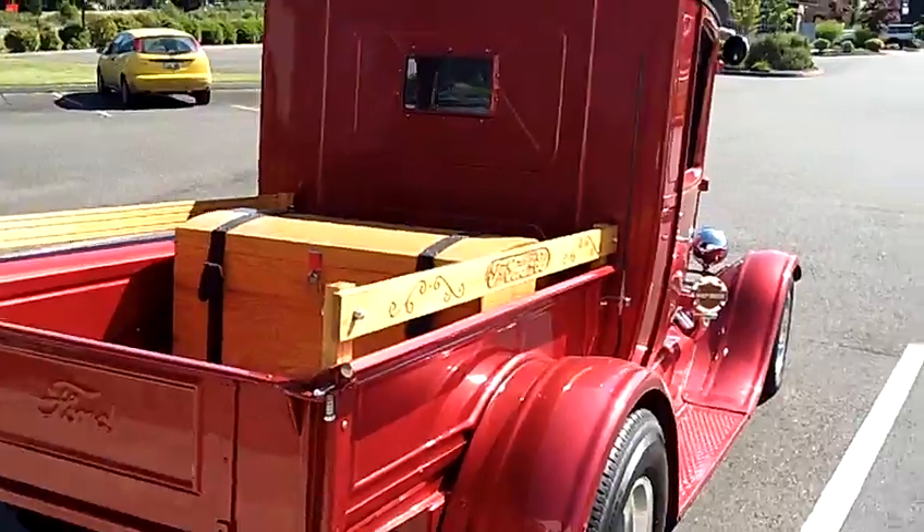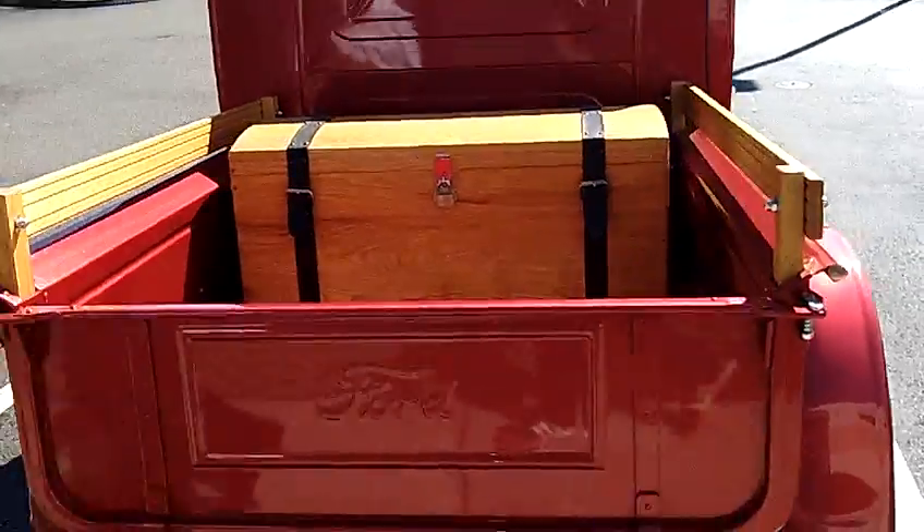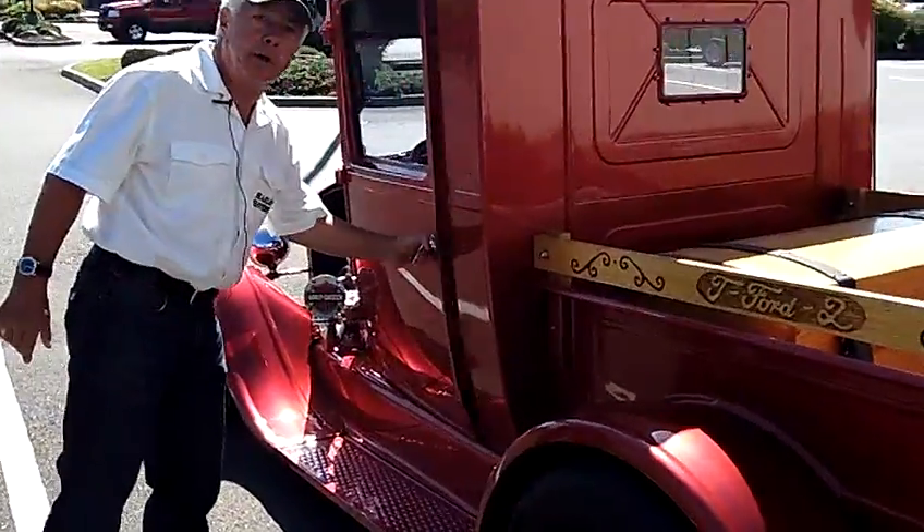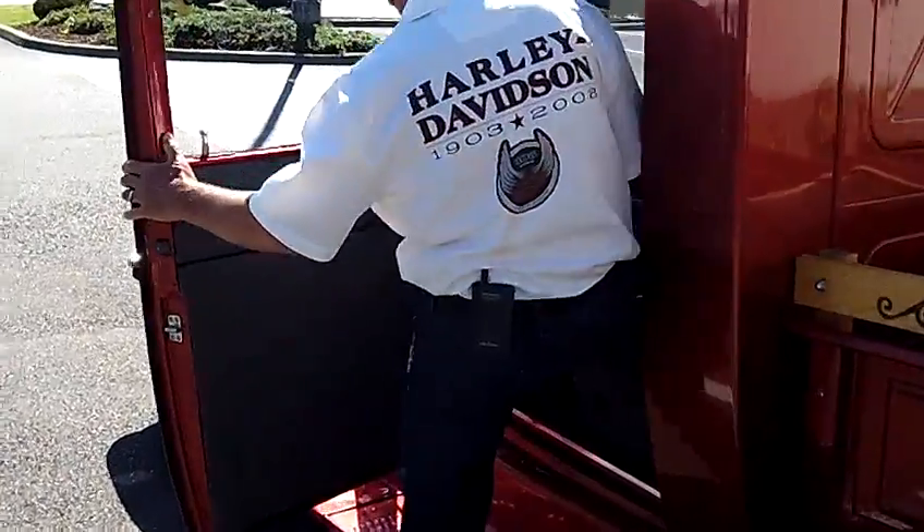It's a custom. It was done a few years ago, but it runs and drives just like it was brand new. You got to hear it run — it is beyond spectacular.